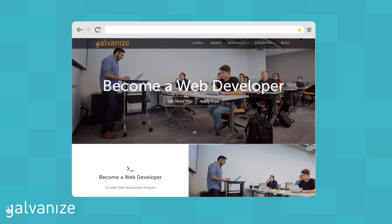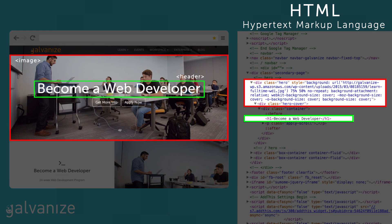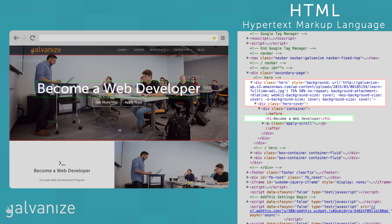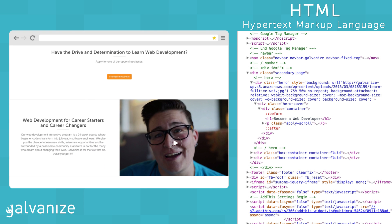Let's look at an example — galvanize.com. If you go to our website you'll see at the top there's a header and there's an image. Those are both tags created in HTML, and HTML is basically the structure of the site. Any paragraphs, any content, any imagery is all going to be coming in through HTML.